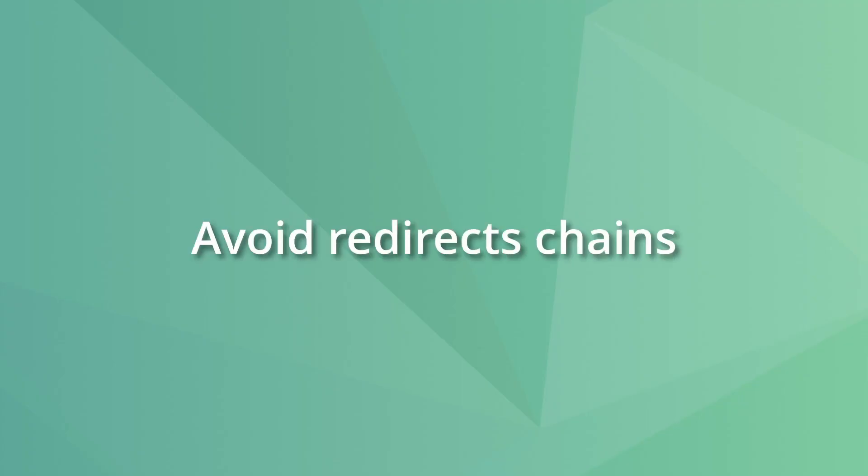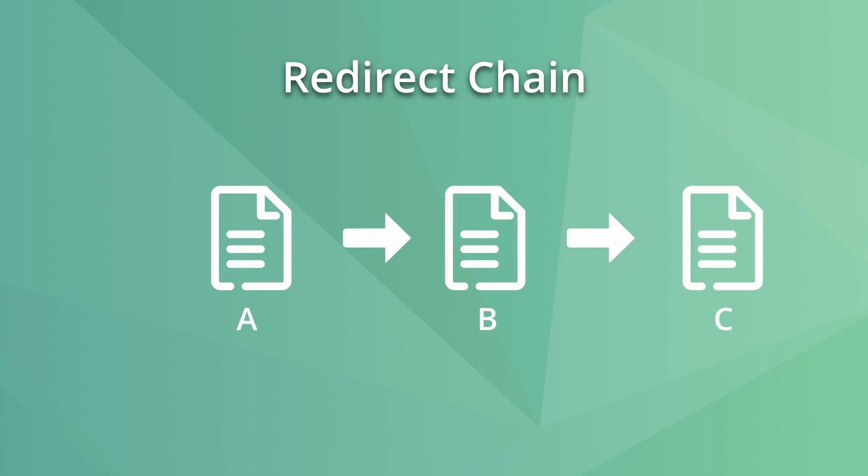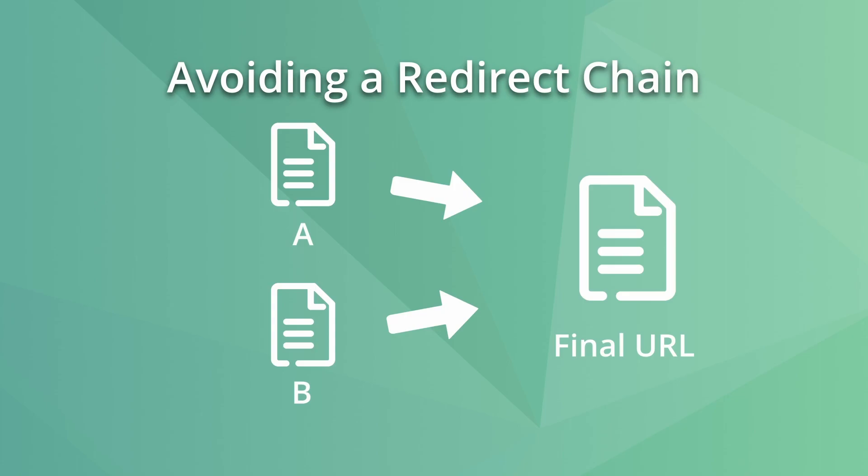Another thing you should avoid is creating redirect chains. A redirect chain is when you redirect page A to B, then B redirects to C, and so on. A redirect chain isn't beneficial because each step says this page is a suitable replacement but then points to yet another replacement. A better decision is to point page A and all pages in the chain directly to the final destination URL, which makes pages load faster, saves crawl budget, and ensures the Googlebot can follow the redirects.